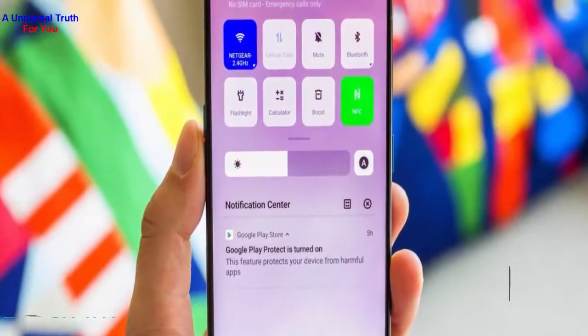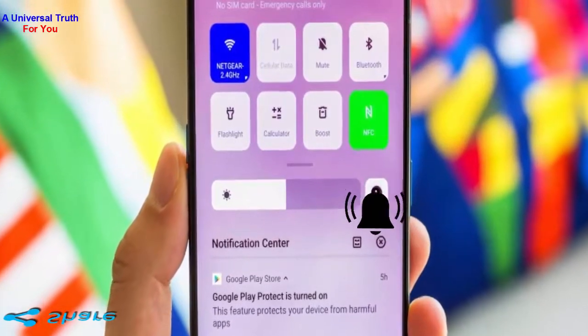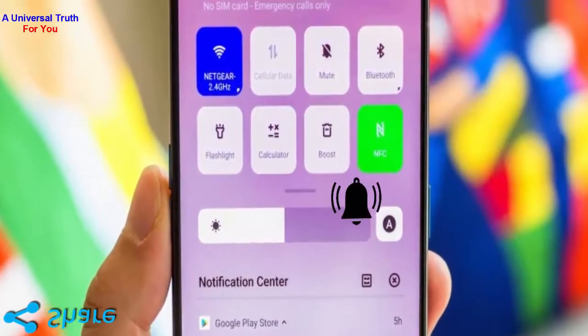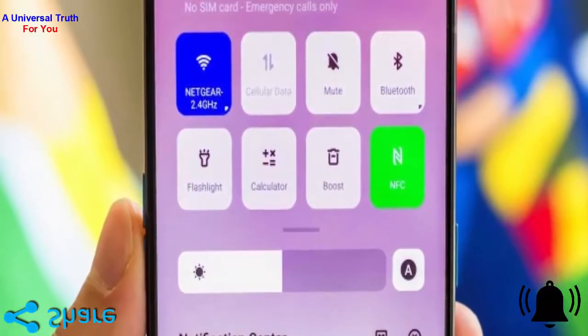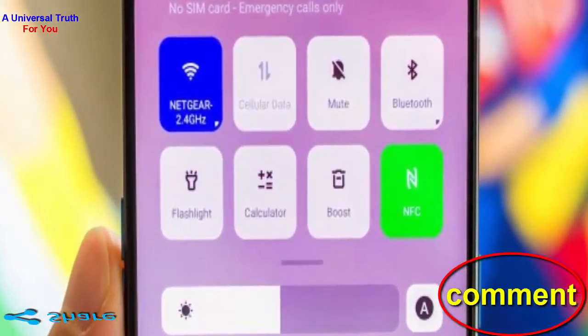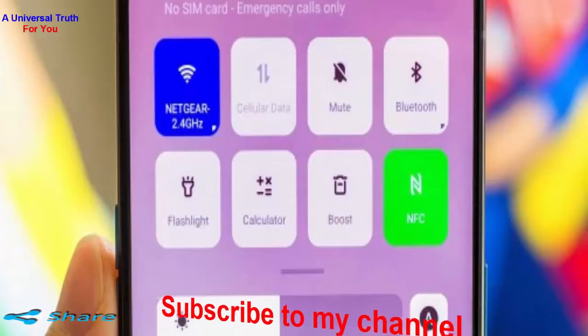The ColorOS account on Weibo posted a neat 40-second video showing the Oppo Reno 10x Zoom connecting to one 2.4 GHz and a secondary 5 GHz network, ramping up download speed by up to 322%, while page loading speed increases by 44.5% compared with regular Wi-Fi connectivity. It's amazing.